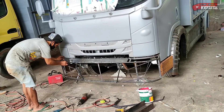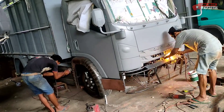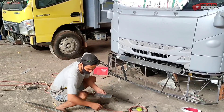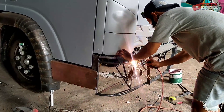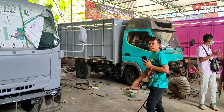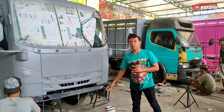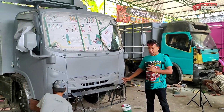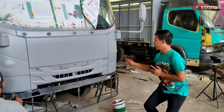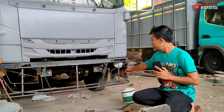Ya oke guys, ini untuk prosesnya sudah di tahap pembuatan rangka bumper ya. Jadi untuk bumpernya ini nanti fogline-nya model Avante ya. Bisa dilihat, udah kelihatan.